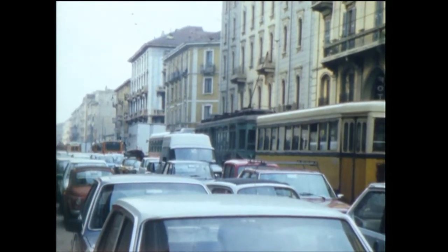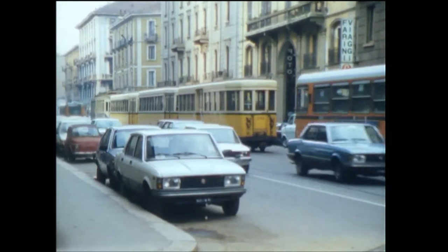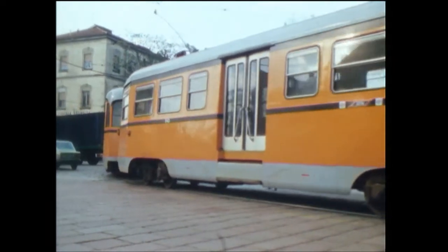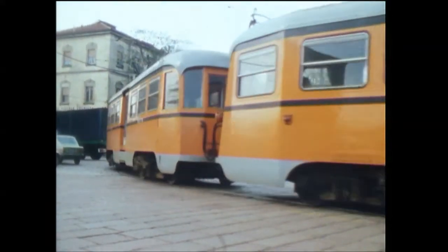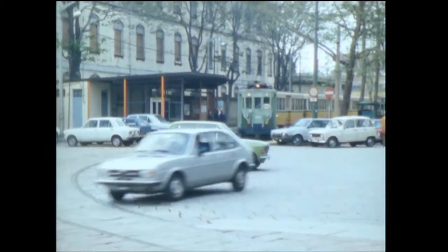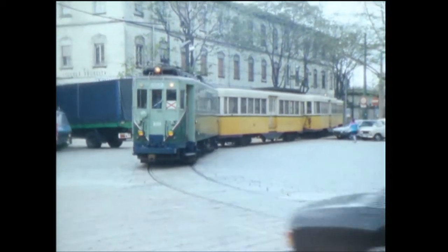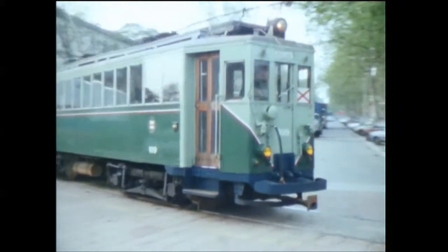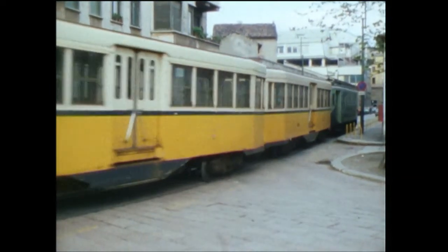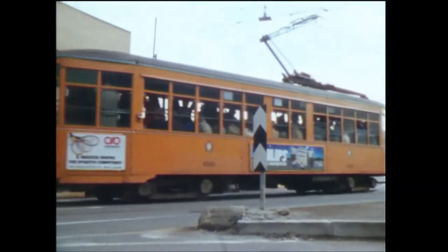Here we see an unrebuilt 1926 bogey tram with trailers from the 1930s. These 1950s trams have been rebuilt for street or platform operation. This American-looking veteran dates from 1928.